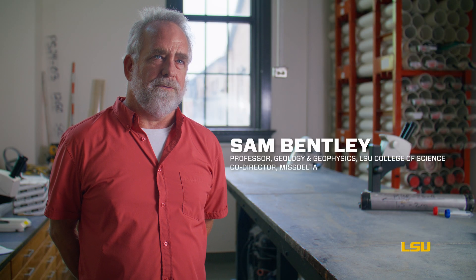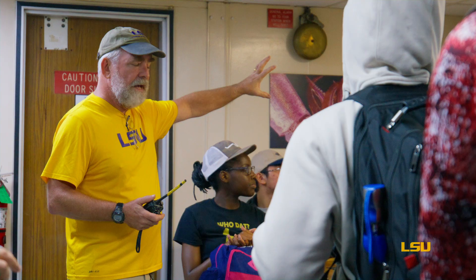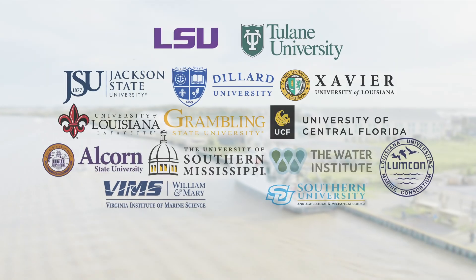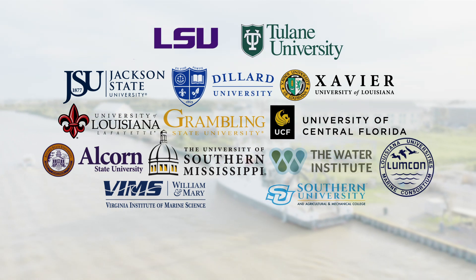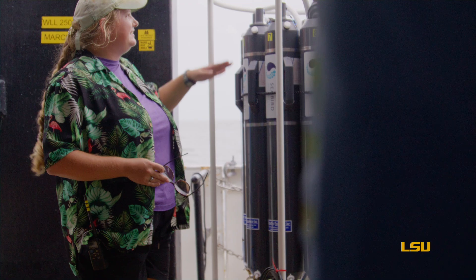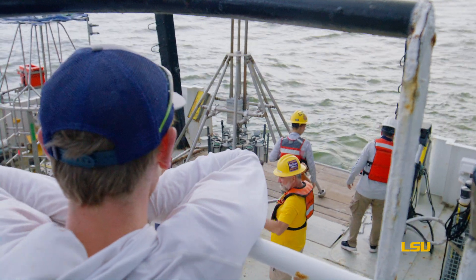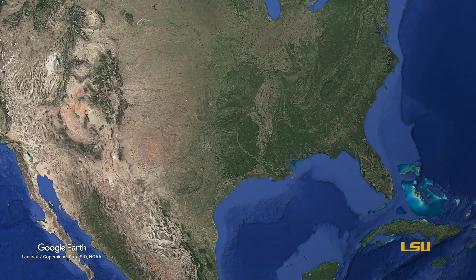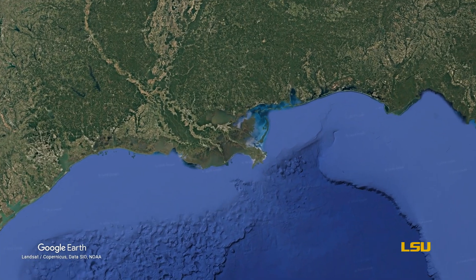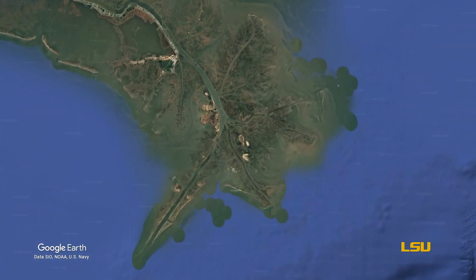I'm a professor in the Department of Geology and Geophysics, and I hold the Harrison Chair in Sedimentary Geology. I'm the co-director for the Mississippi River Delta Transition Initiative, which we abbreviate to Miss Delta. The very specific objectives are to determine what the future holds for the geomorphic landmass that constitutes the bird's foot delta under our present management strategies for the river.